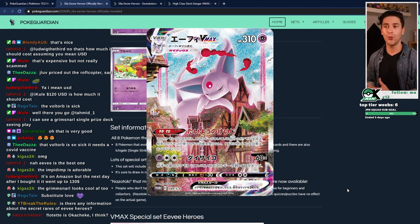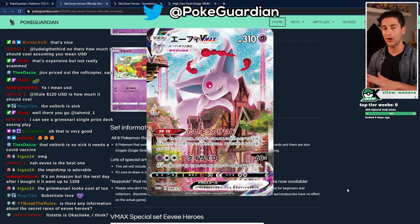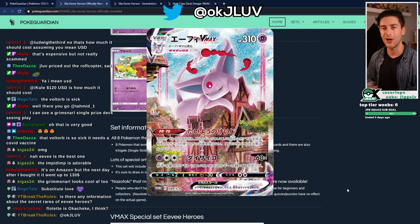If you do want to be in the know, make sure to check out PokeGuardian. Follow PokeGuardian on Twitter. Follow me on Twitter too, because if you're already on Twitter, you may as well. You know where to find me — twitter.com/OKJLOVE.